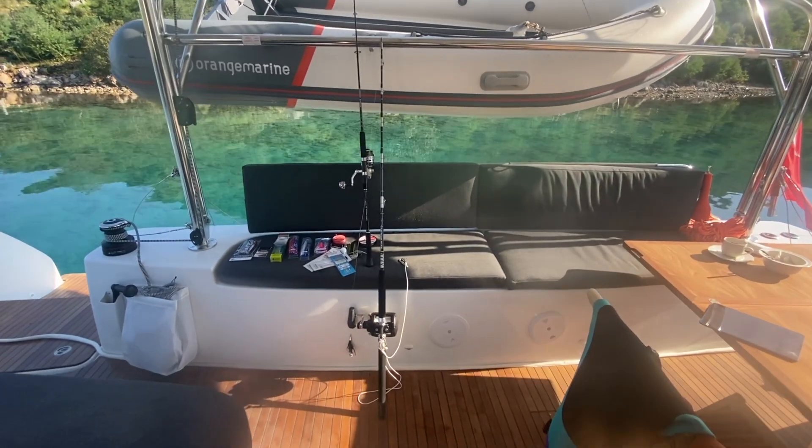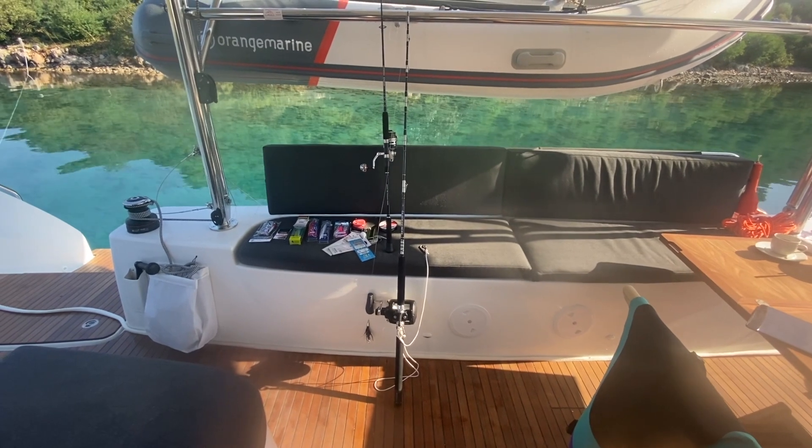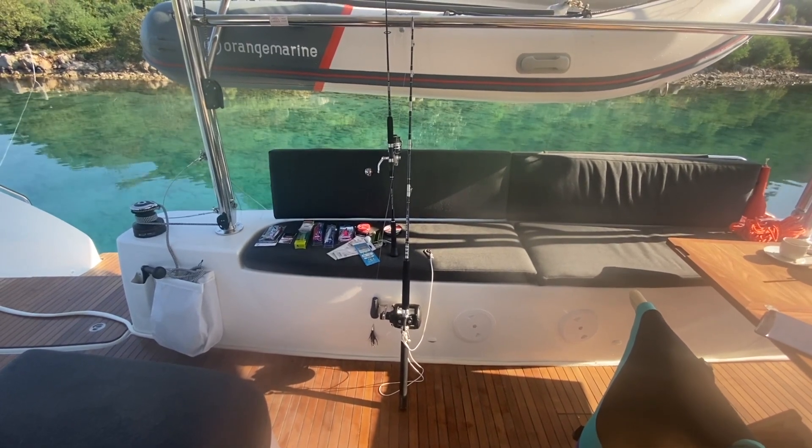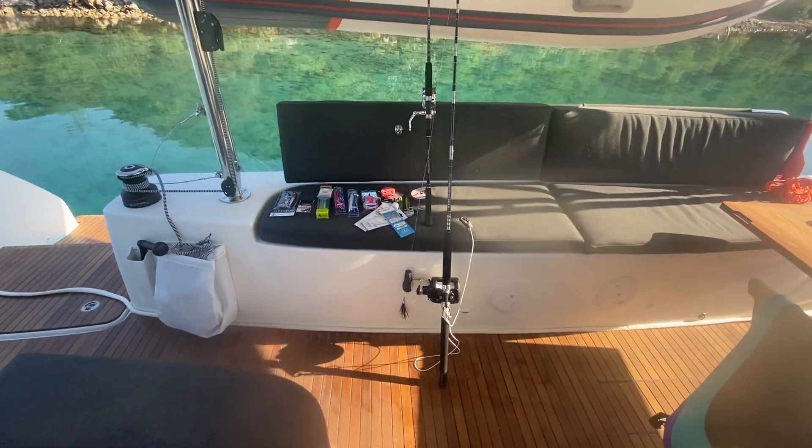Ich habe hier extra nicht geangelt, weil die Leute hier in der Bucht sehr viel angeln. Und dann haben die vielleicht das Gefühl, dass ich denen die Fische wegnehme. Aber es kam eine Frage über Angeln an Bord, und deswegen wollte ich euch das mal zeigen.